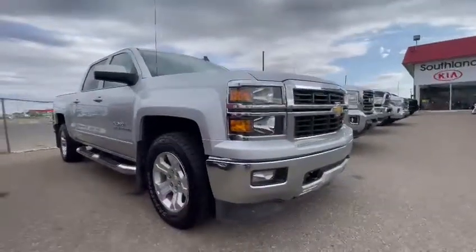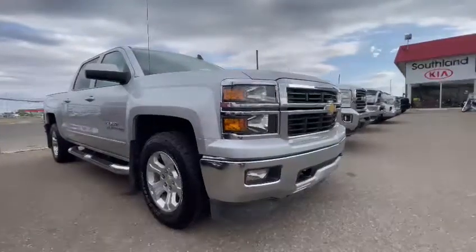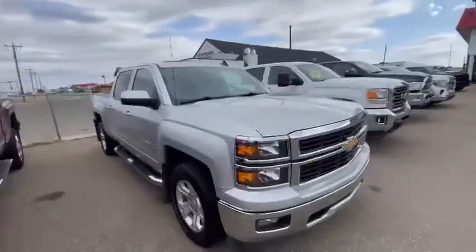Hi folks, Elfland Kia here to showcase another one of our beautiful trucks. This is a 2015 Chevrolet Silverado, silver in color.